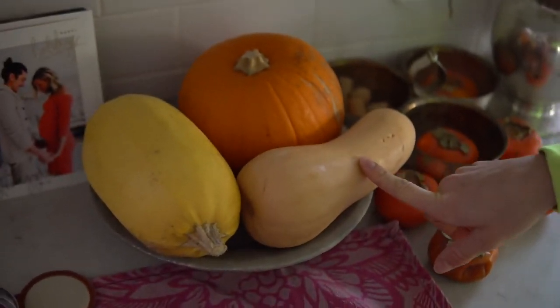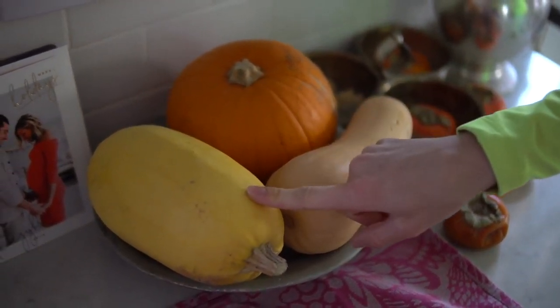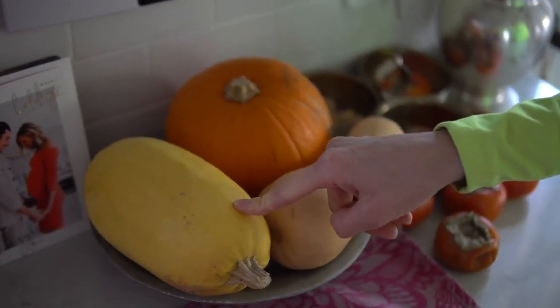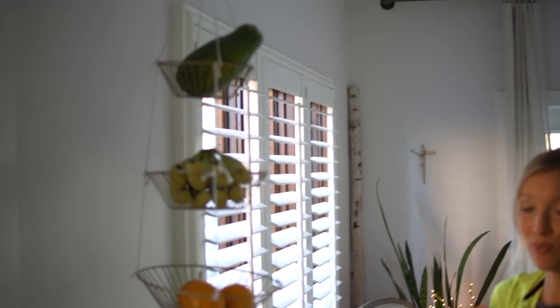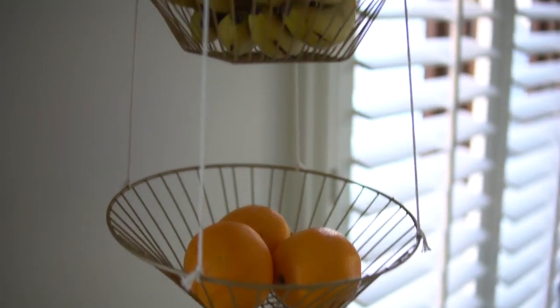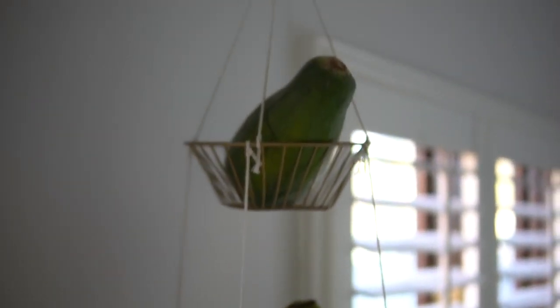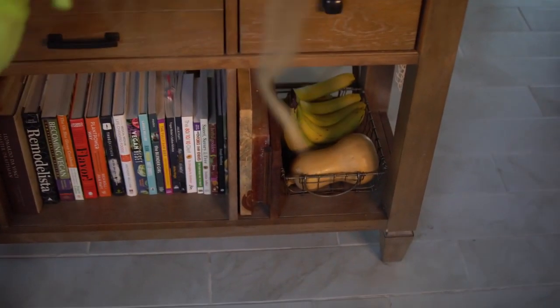We've got our pumpkin and squash medley — we love to just throw these in the crock pot on low all day, then they're really easy to slice into. Spaghetti squash is a great lower-calorie alternative to regular pasta, and pumpkins are delicious for everything from smoothies to baked goods. Citrus is really amazing right now in the wintertime — navel oranges, tangerines, mandarins, lemons, and limes are going to be super good right now. We've also got more bananas and another butternut squash we just grabbed at the farmers market.